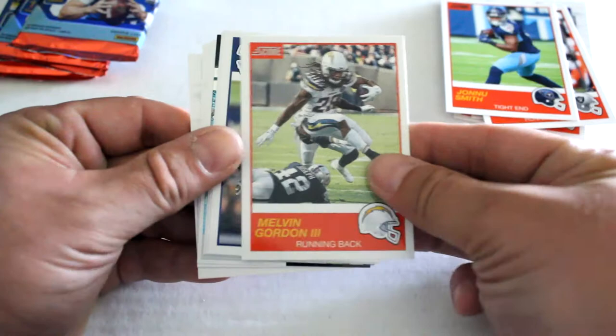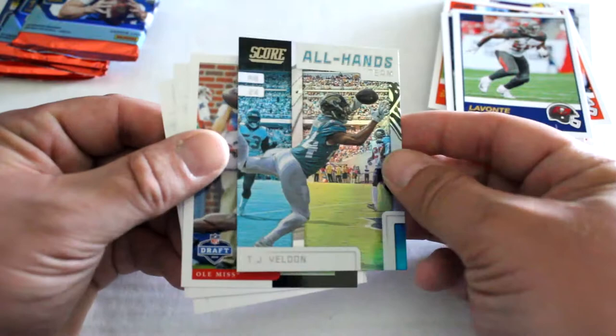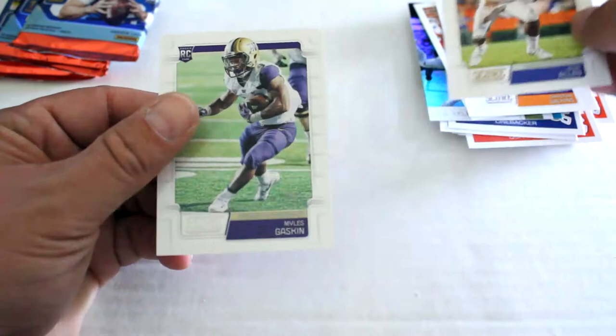We've got Marshawn Lynch, John Smith, Melvin Gordon the Third, Tyron Smith, Brock Osweiler, Kyle Rudolph, LeVante David. All Hands foil insert with T.J. Velton, D.K. Metcalf, Christian Wilkins, two Ricky cards, Josh Allen, and Miles Gaskin. All right, third pack in, we've got two left after this one.